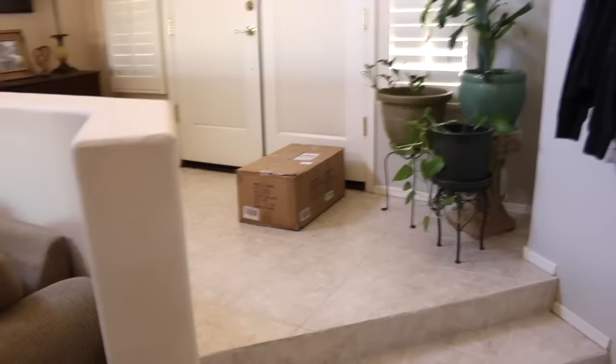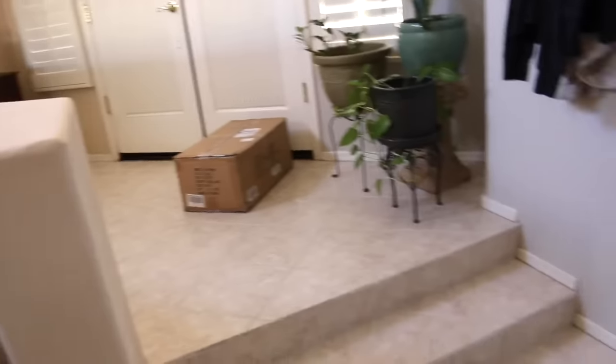The next project is this part of the entryway, that part there, and then this wall here on this side and on the other side — so that's my next project.